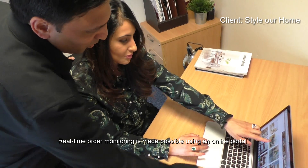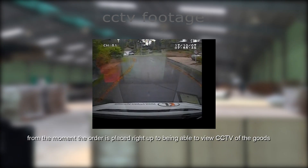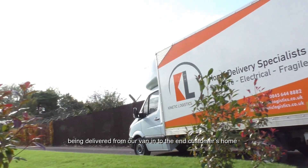Real-time order monitoring is made possible using an online portal. Our retailers can see everything about every order, from the moment the order is placed, right up to being able to view CCTV of the goods being delivered, from our van into the end customer's home.